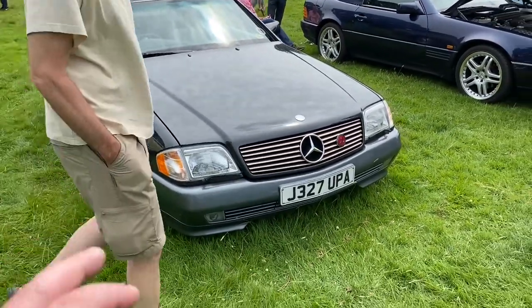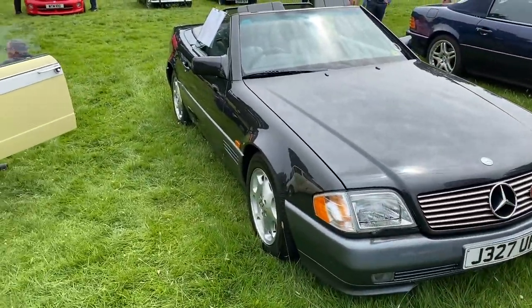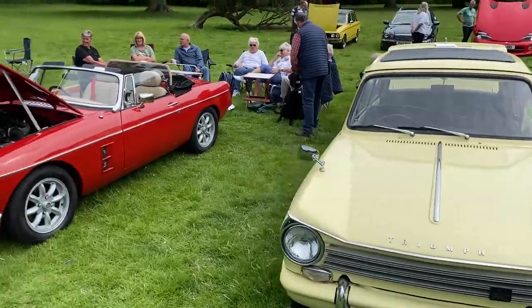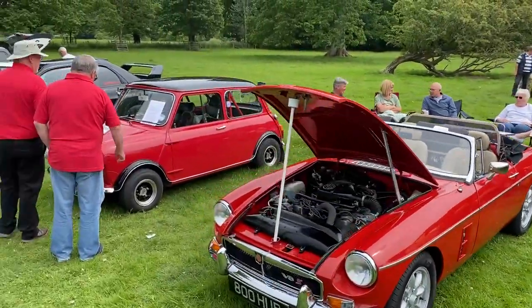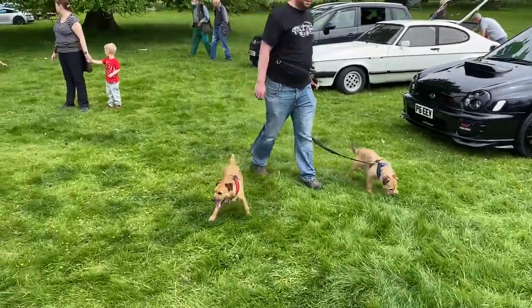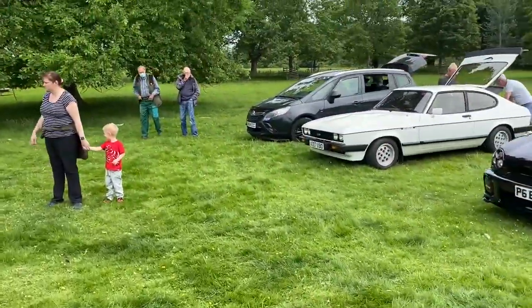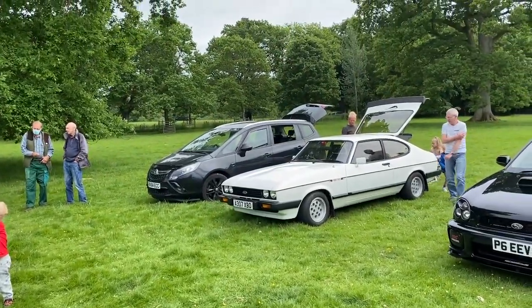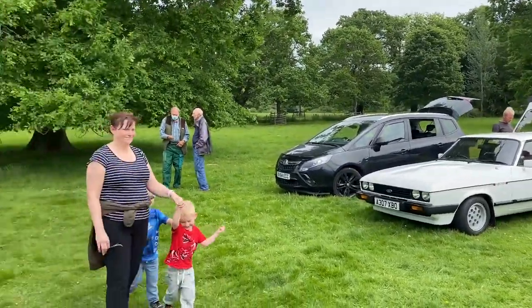Triumph Herald, little MG, Mini — nice. A Sebring. Injection Capri — what is it, 2 litre or 2.8? I'd say not. Pepper pots as well — I've seen pepper pots on one of those for years.